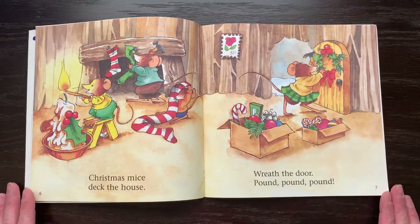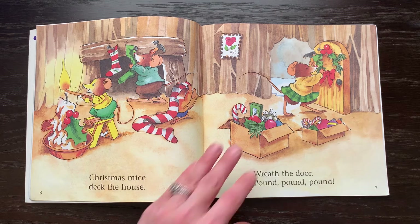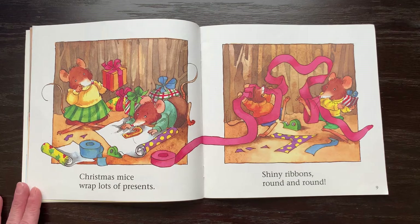Christmas mice deck the house, wreath the door, pound, pound, pound. Christmas mice wrap lots of presents, shiny ribbons, round and round.